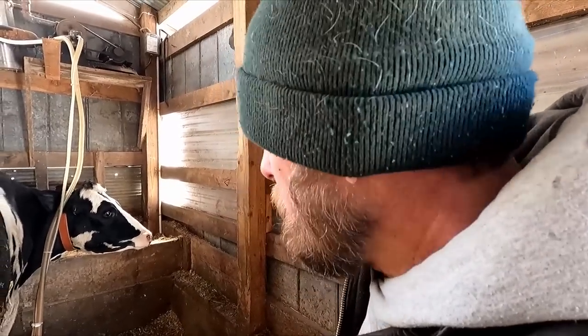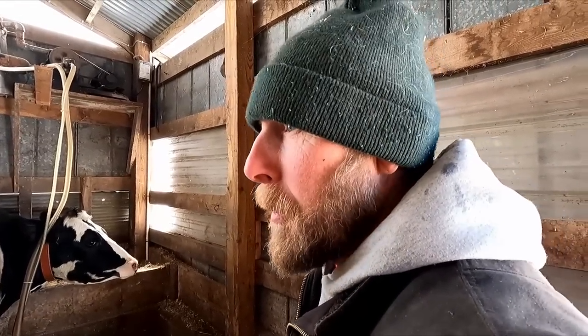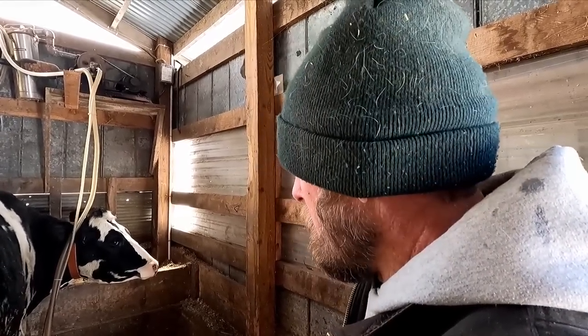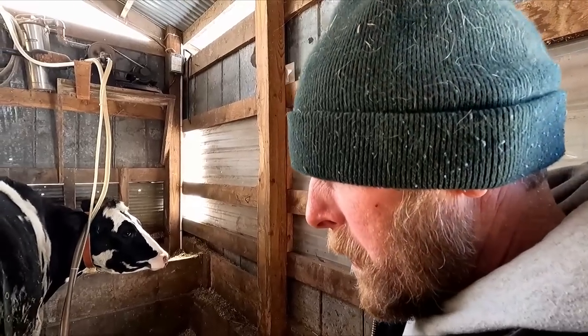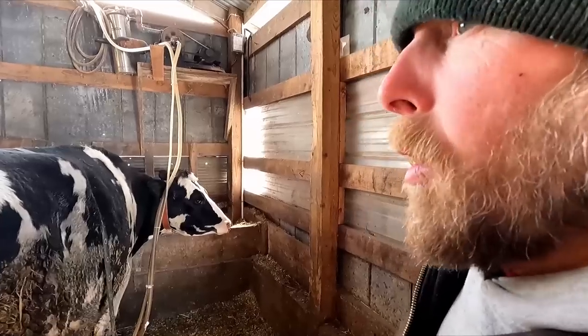The heifers that seem to be the most scared seem to cooperate the best during milking, and the ones that are the pets — easy to catch, you can always come up to them and they're not scared — they seem to want to kick it off and they just get more attitude. I don't know what it is. Just having a tame animal isn't always the answer. We interact with our cattle a lot — pushing up feed, bedding cattle, always walking around between them — so they're not really scared of us, but as soon as you start to do something out of the ordinary, they get concerned about what we're doing.